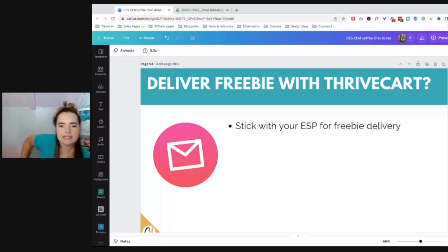I can't necessarily speak to SendOwl, but one of the things I believe is that when it comes to delivering your freebies, you should stick with your ESP — your email service provider — for freebie delivery. If that is ConvertKit, awesome. If it's MailerLite, go for it. Flodesk, go for it. ActiveCampaign, AWeber, MailChimp — whatever it is that you are using to deliver your freebies, continue to do that.